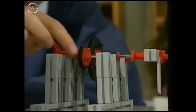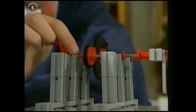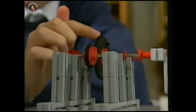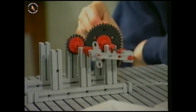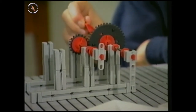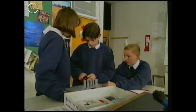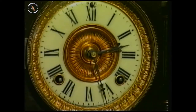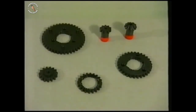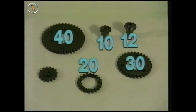So if this wheel has 20 teeth and that one has 40, then logically that should turn twice before this turns once. To make a clock, you have to get one hand to go round 12 times faster than the other. Suppose you had these gears to work with — which ones would you use, and how?